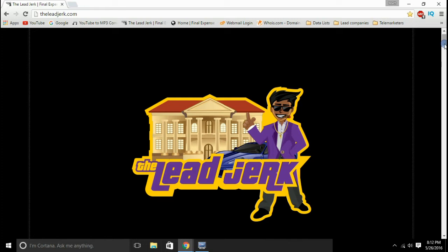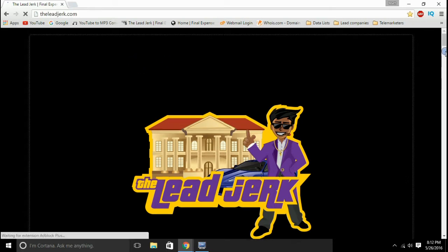We send out leads daily, usually within a couple of hours of them being generated and scrubbed and checked over. So you don't have to worry about getting stale leads from us — our leads are all very fresh. I invite you to visit our website, www.theleadjerk.com, right here as you can see. Feel free to browse the website, take a look.